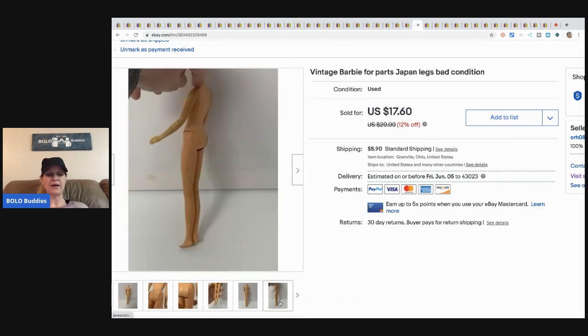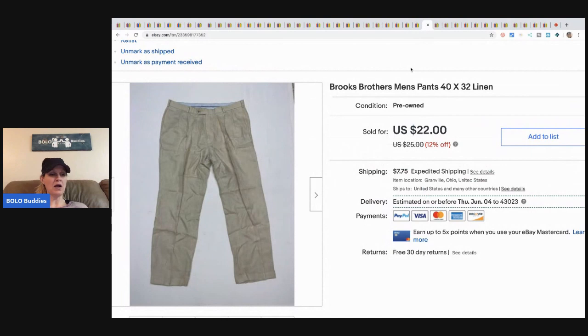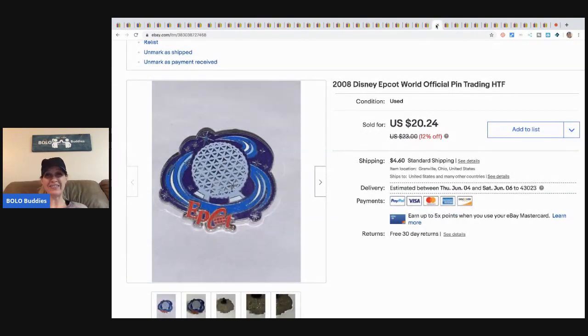I'm sharing this because I picked it up at a garage sale for about a buck — these are Brooks Brothers men's pants, and they sold for twenty-two dollars pretty quickly. Definitely be on the lookout for Brooks Brothers, or maybe I just got lucky with someone needing khaki linen pants.